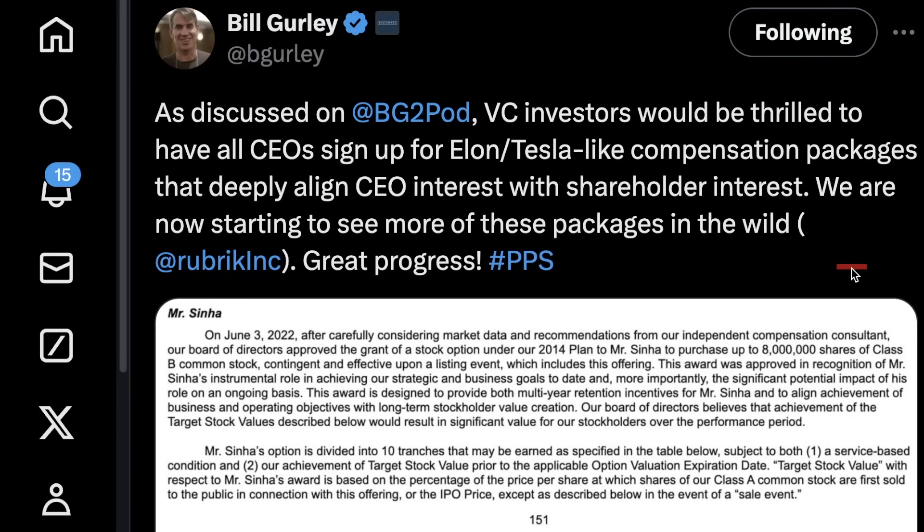Bill Gurley put forth what I think really should be some conventional wisdom, saying VC investors would be thrilled to have all CEOs sign up for Elon and Tesla-like comp packages that deeply align CEO interest with shareholder interest — aka performance-based compensation plans. That way, you don't have CEOs like Peter Rawlinson taking home nearly $400 million in compensation when they haven't come close to profitability, nor have they sold that many cars.